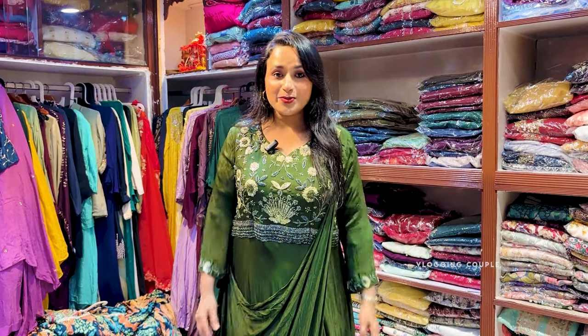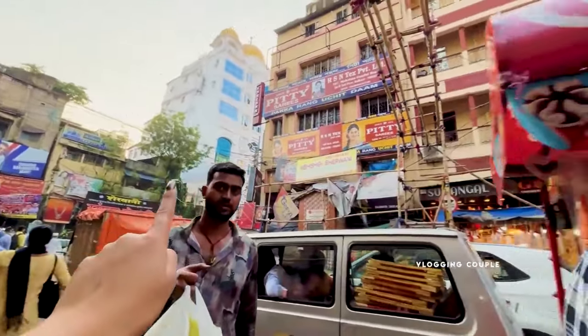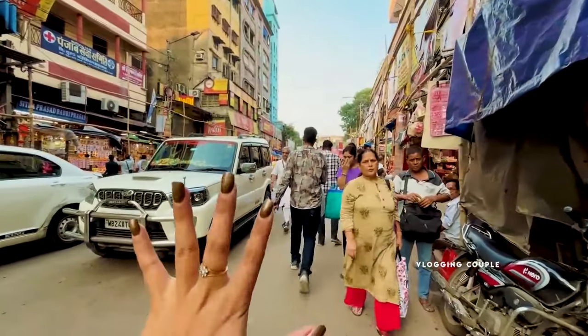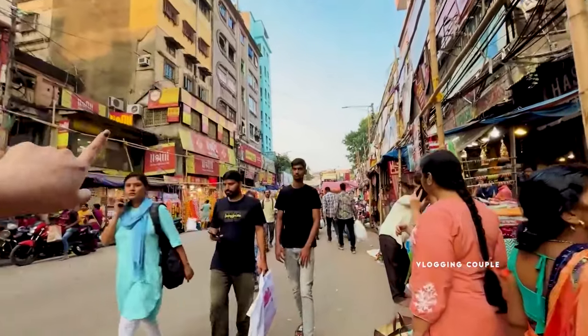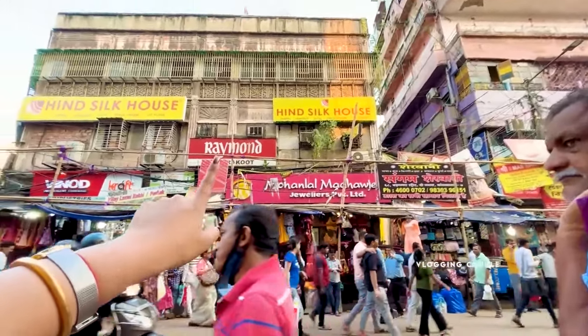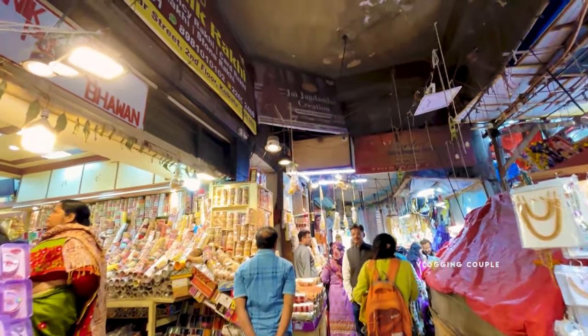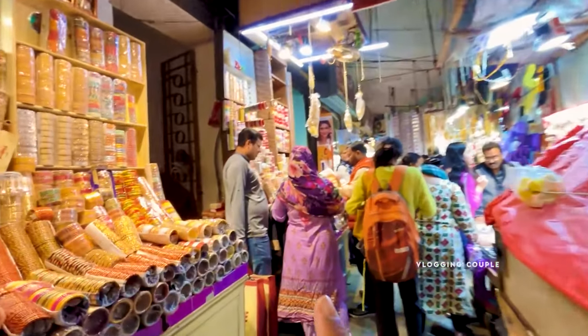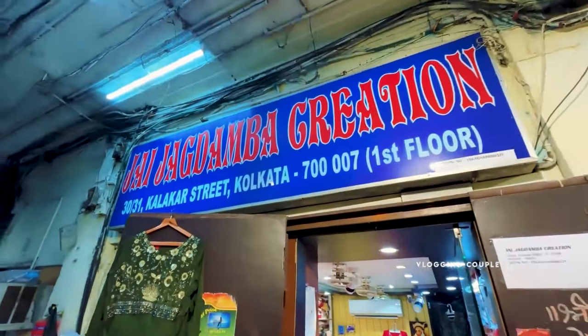Today I am going to show you a whole designer collection — Indo-Western. I am going to Jai Jagdambay Creation, which is in Kolkata's Bada Bazaar. Here you will see a lot of jewelry and the Jai Jagdamba Creation store with 3-4 counters.